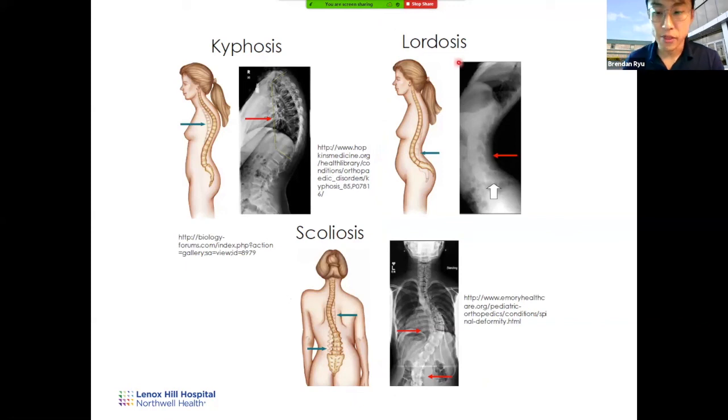Different pathologies arise from different curvatures. Kyphosis occurs in the primary curvature — when the concave curvature is pathologically too curved, requiring a neurosurgeon to fix. Lordosis is more for the secondary curvature and happens more in the lumbar area. Scoliosis is when there's a curvature occurring more laterally, which can also cause many pathologies.